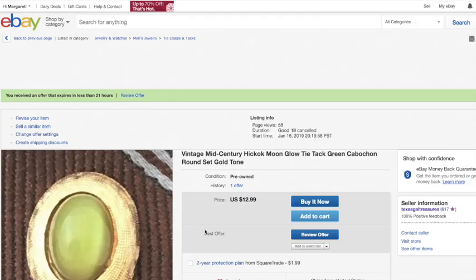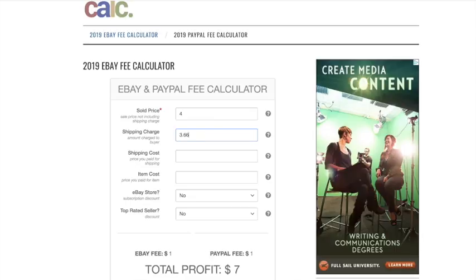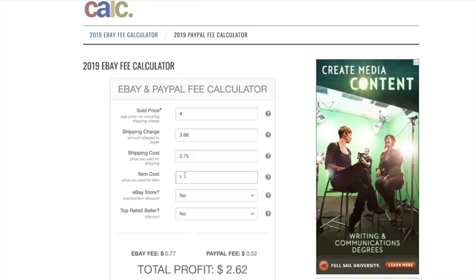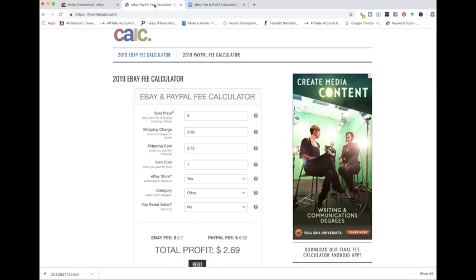The offer here is $4. I needed to find out how much shipping I was charging, so I came back to my listing and right underneath it shows the shipping amount I had set. I go back into the calculator and enter that price in. Then I enter in what the actual shipping cost is going to be — on this item it might be a little less than what I was charging. I enter in my item cost, and since I forgot to put in an inventory note, I'm going to enter $1 because I don't think I paid more than that. Then I indicate that I do have an eBay store.